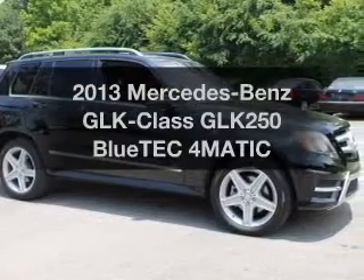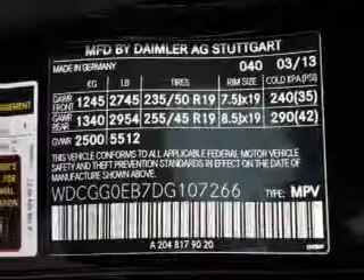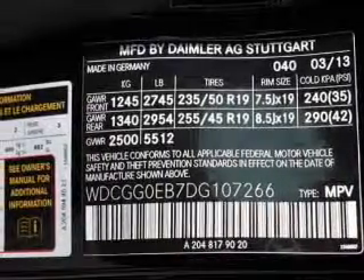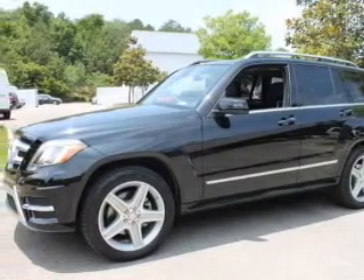Introducing the 2013 Mercedes-Benz GLK Class. If you're looking for an automobile with great attributes, look no further. With an efficient four-cylinder engine, the powertrain includes all-wheel drive, driven by an automatic transmission.